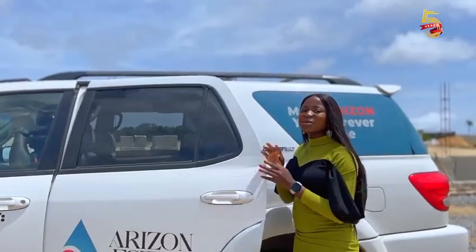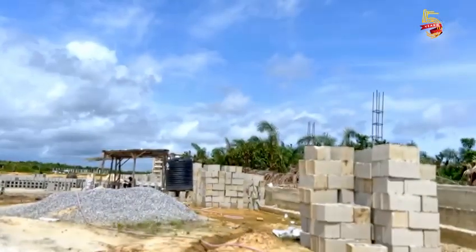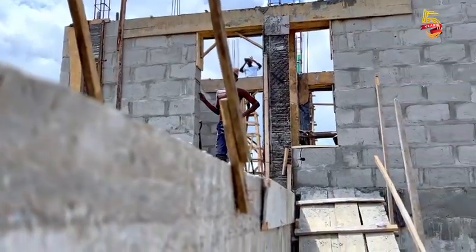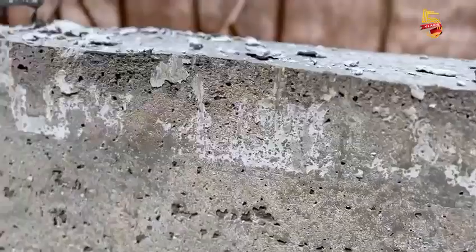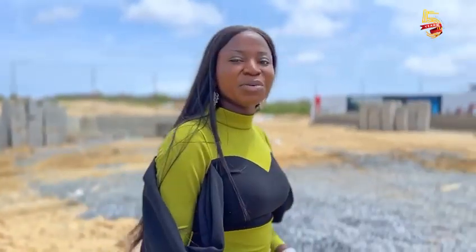You see how easy it is to get to Arizona State, and yes, work is still ongoing to deliver all that was promised during the launch, including the gatehouse, the perimeter fencing, the approach view, as well as the drainage. Come with me to see how far we've gone with the gatehouse at Arizona State.